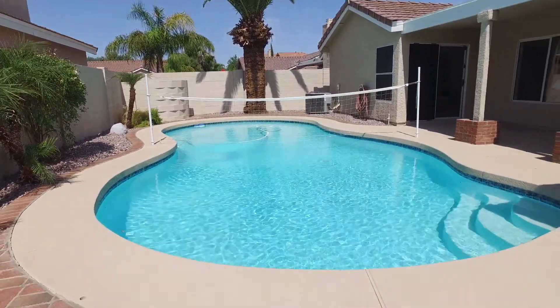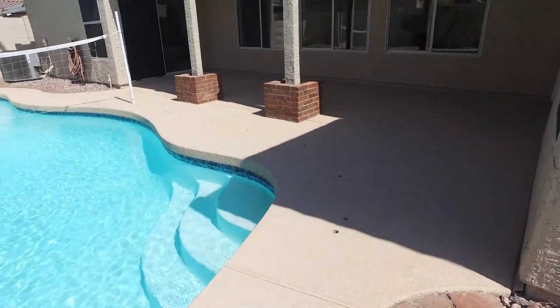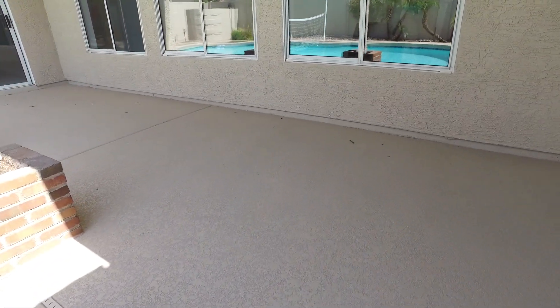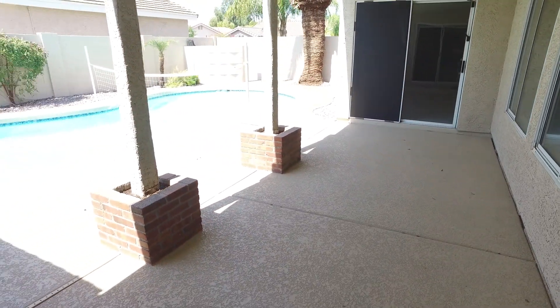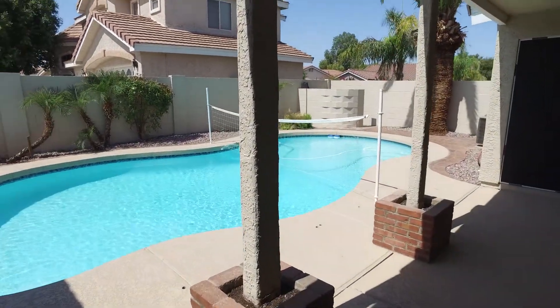The pool used to have the old hideous hot deck — now it's a cool deck, which is an awesome upgrade. We took it from where it used to stop at the pillars all the way up under the windows of the house.